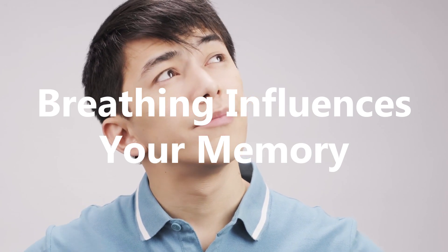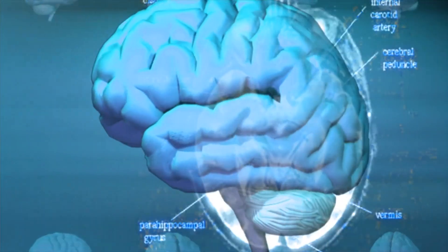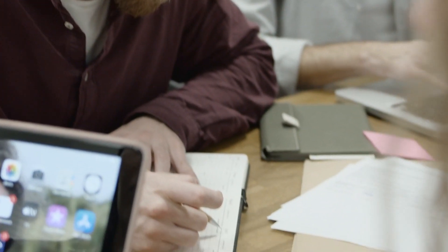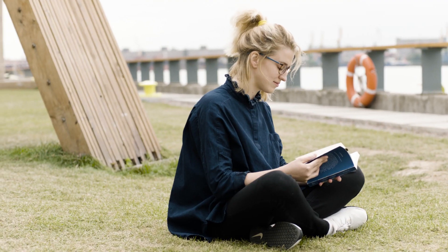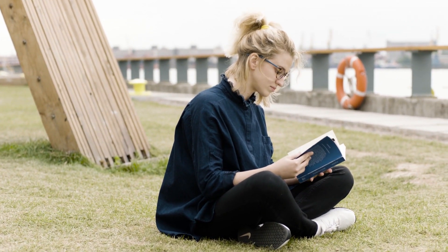Breathing influences your memory. Breathing patterns have been found to influence and potentially improve your memory. In a 2016 study, it was found that the rhythm of our breathing generates electrical activity in the brain that influences how well we remember. Results varied depending on whether you inhale or exhale, and whether you breathe through the nose or the mouth. Inhaling through the nose can be linked to greater recall of fearful faces, and participants were also able to remember certain objects better when inhaling. The researchers believe this inhalation triggers greater electrical activity in the amygdala, and inhaling this way also appears to be linked with greater activity in the hippocampus, which has a major role in learning and memory.